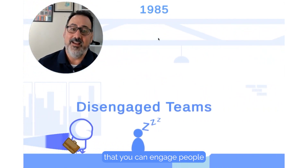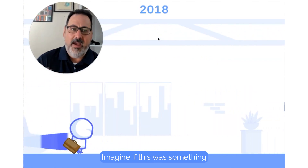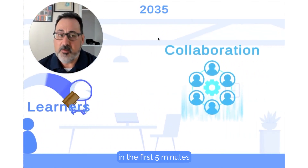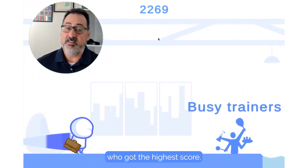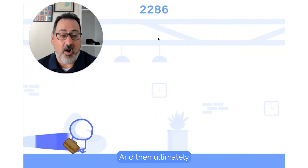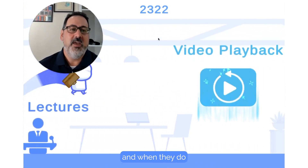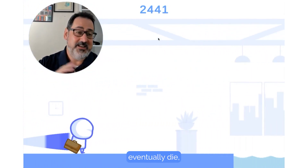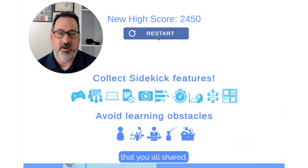I wanted to convey that you can engage people in a fun and interesting way. Imagine if this was something that happened in the first five minutes of your learning experience — everyone got to play and then share and see who got the highest score. And then ultimately you have something that people can relate to, have fun with. And when they do eventually die, it's something that you can all talk about and share as a fun experience.